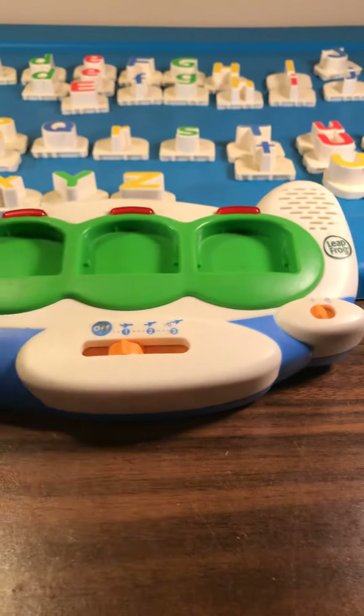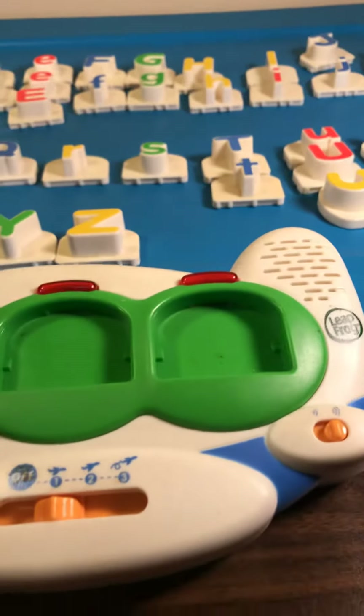Load a letter. We're ready for takeoff. Put in any letter.